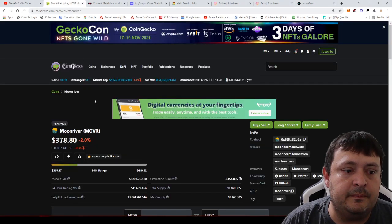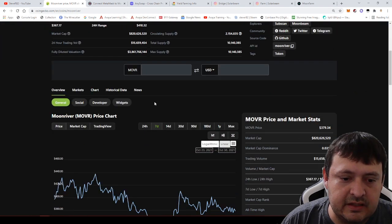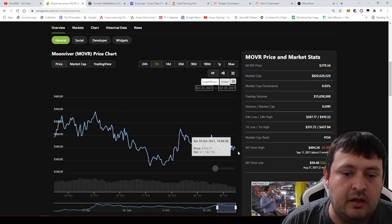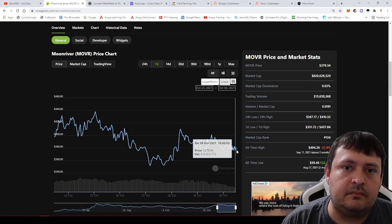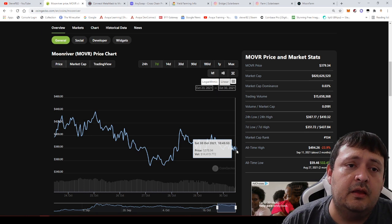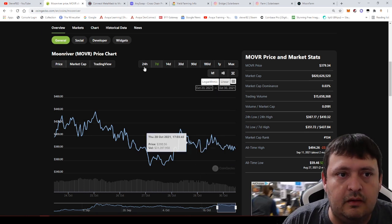The MoonRiver coin has been doing pretty well, but over the last seven days it hit a high of $440 and has come down. That might be due to the hype fading as the first farms are going live over there. I finally decided to go check some of this stuff out.